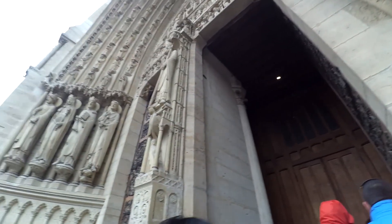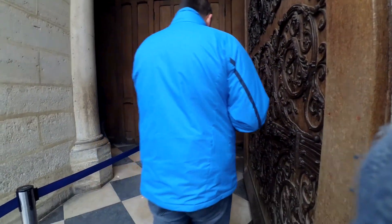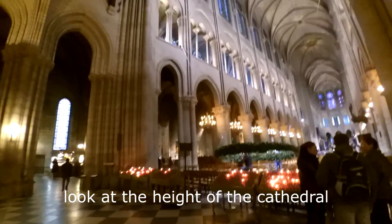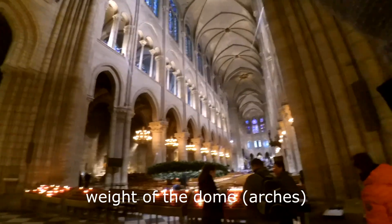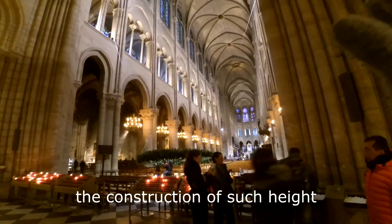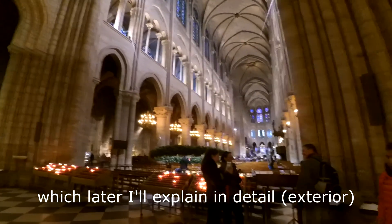Notre Dame de Paris — one of the oldest cathedrals in Paris. Right now we are entering through the security check. They are setting up for the Christmas ceremony. There is the main altar. Look at the height of the cathedral. It is considered one of the finest examples of Gothic architecture, where you can see the pillars supporting the weight of the dome. The shape of the arc and the use of flying buttresses made the construction of such height possible through distribution of weight — I will explain it in detail later.